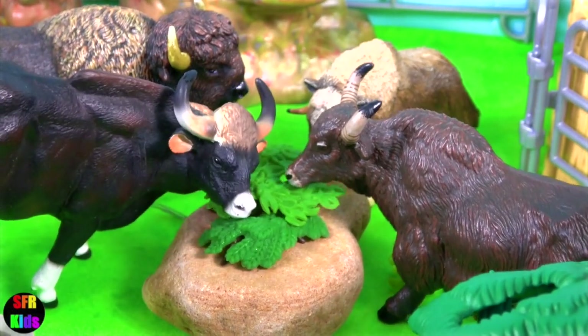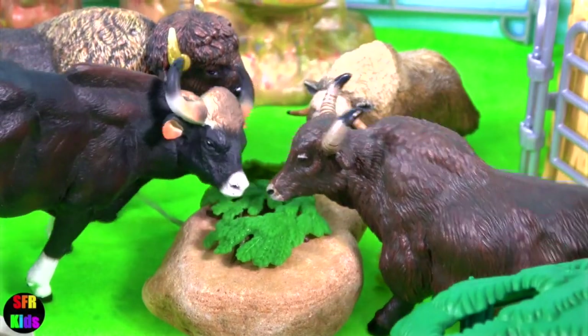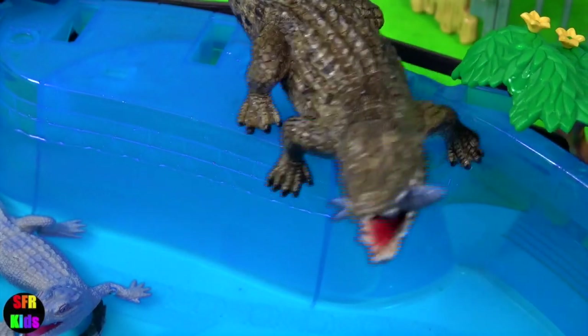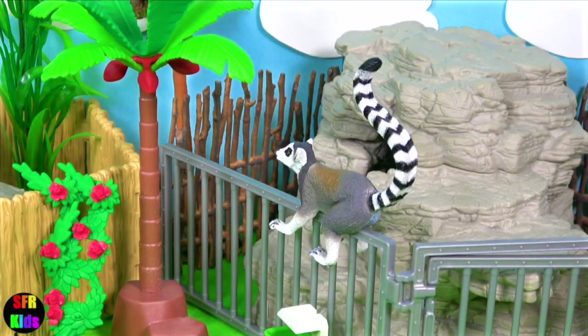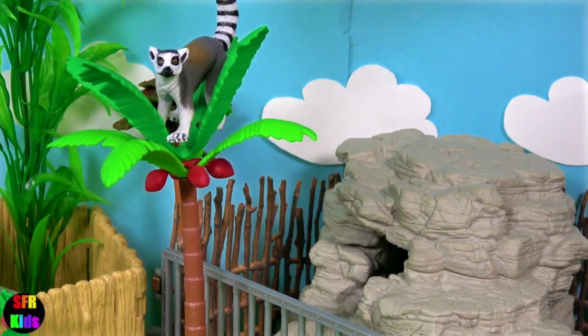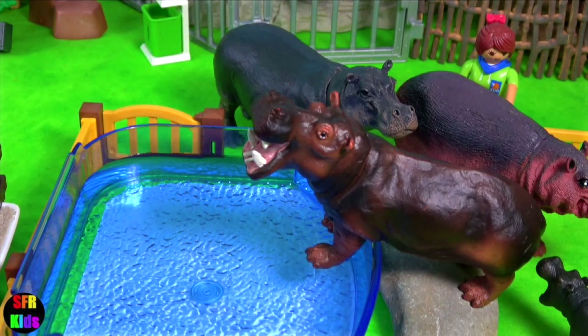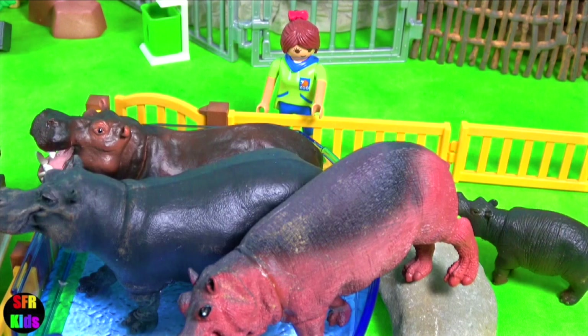Hey guys, it's Kerry. Lots of hungry animals at the zoo today. I really love the crocodiles. And the lemurs are back getting into trouble again. The hippos need to cool off — they'll be going for a swim. We get to feed all the animals later.